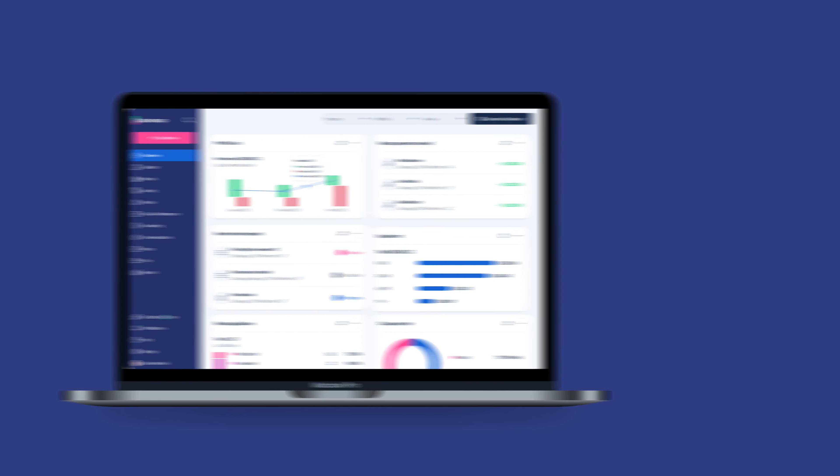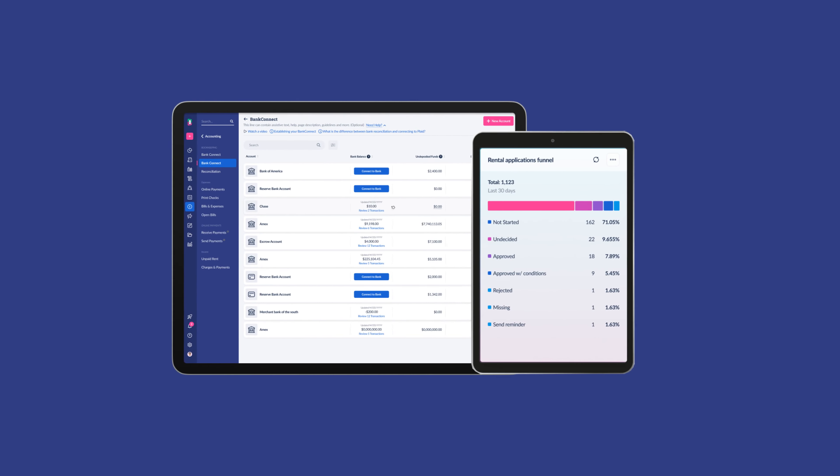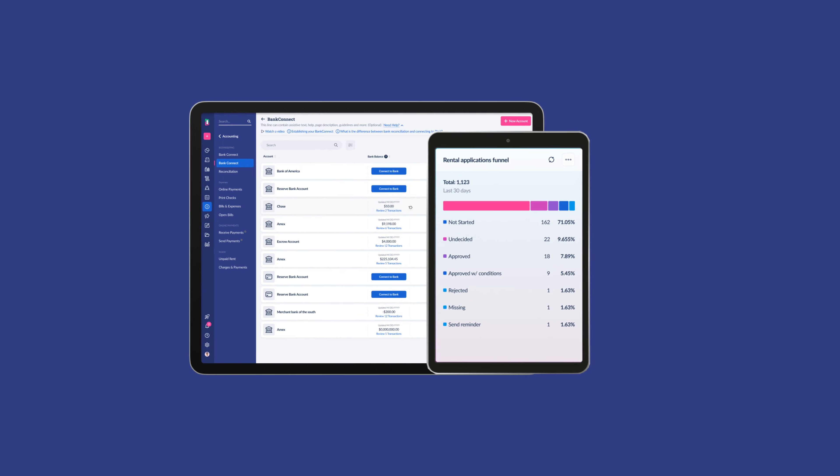All you need is a computer or smartphone device like an iPhone, Android, iPad, or tablet, and the Doorloop software.